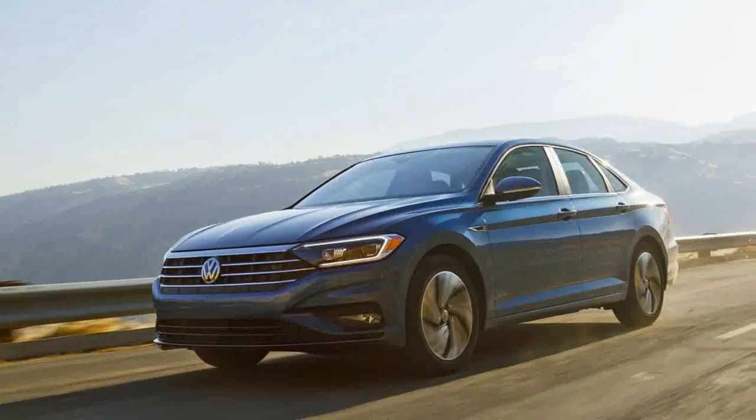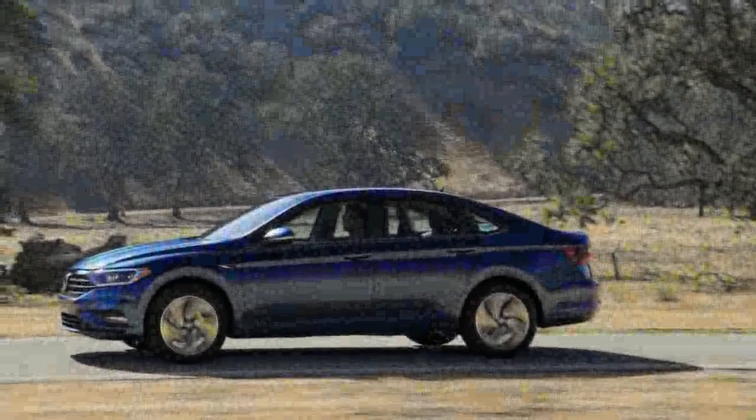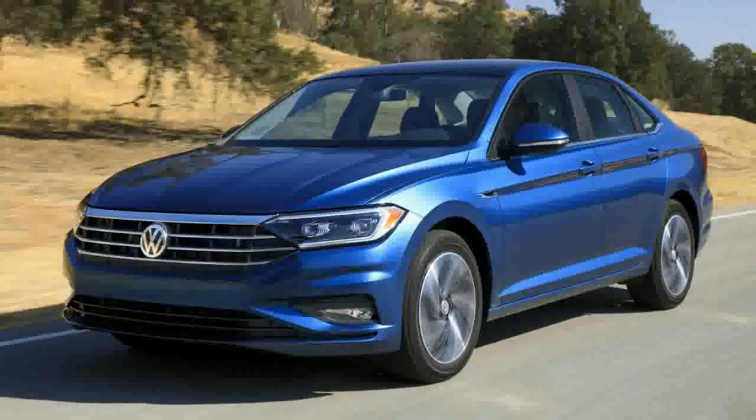There's a bold hexagonal grille, a big slash down the side and a narrow window line, as well as ginormous wheels. How much of that is down to the cartoonish nature of the sketches, we'll know in a few weeks.